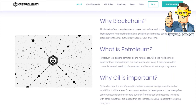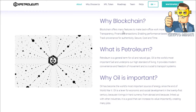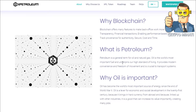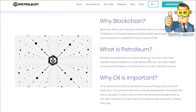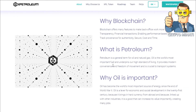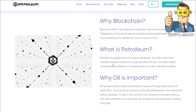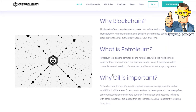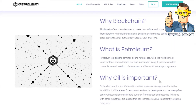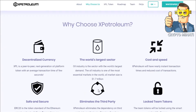Petroleum is a general term for oil and natural gas. Oil is the world's most important fuel and underpins our high standard of living. It provides modern convenience and freedom of movement, and is crucial to transport systems. As you already know, oil is important because it is used everywhere around the world.